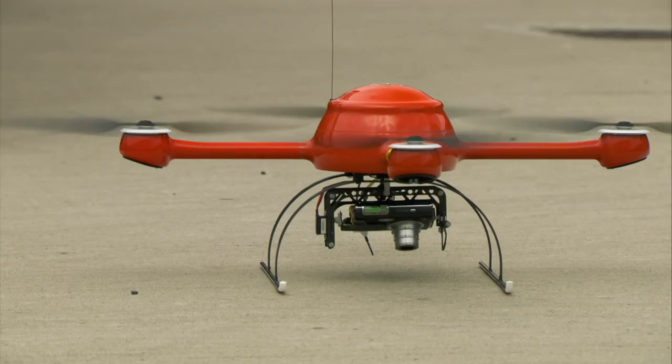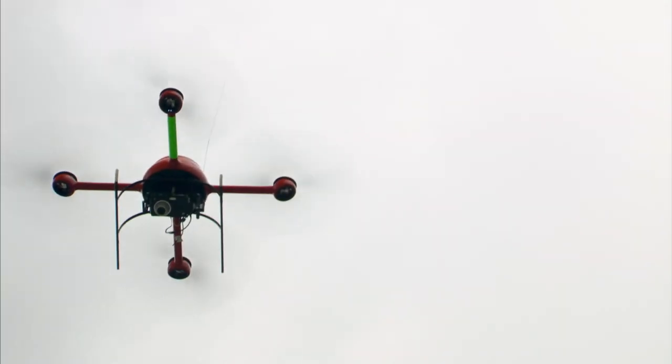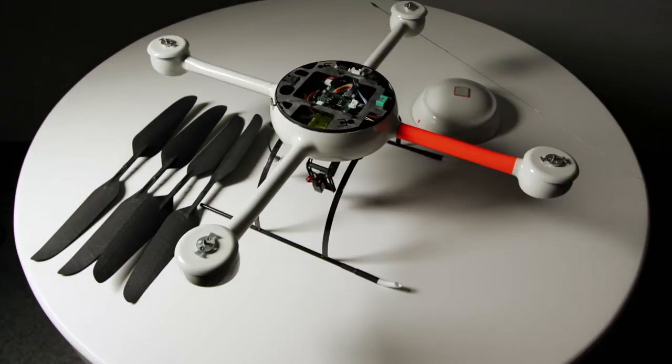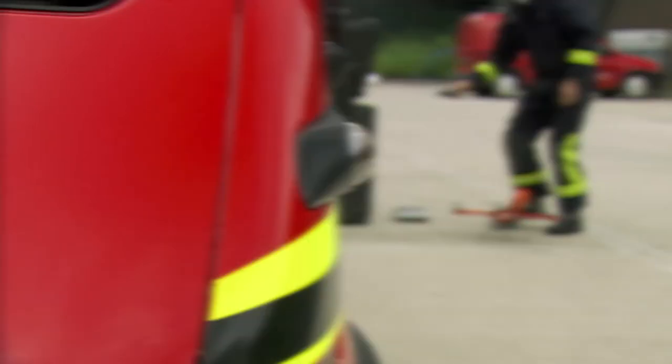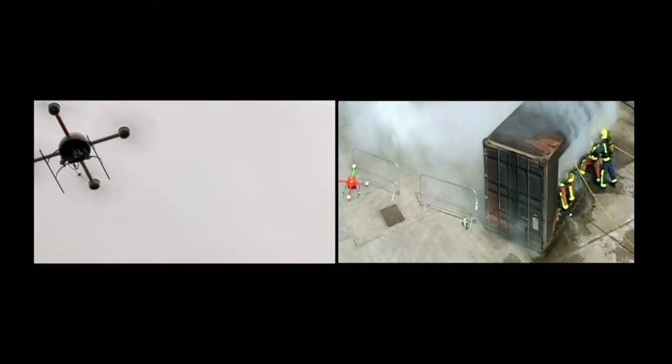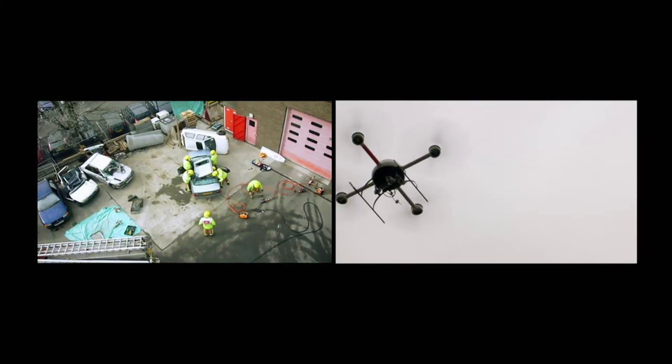This is a hovering unmanned aerial vehicle — the micro-drone MD4-200. Drones like this one are used for jobs like aerial mapping, fire inspection, law enforcement, surveillance, and search and rescue.